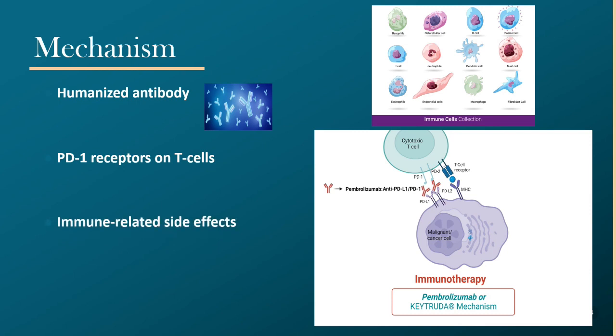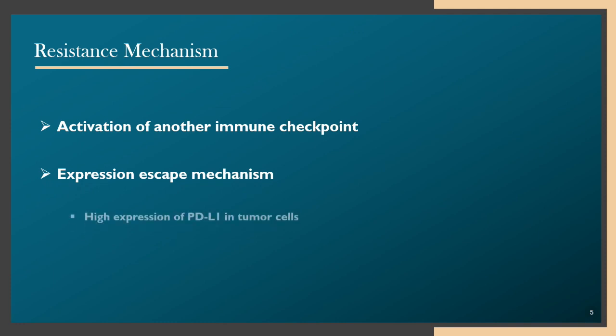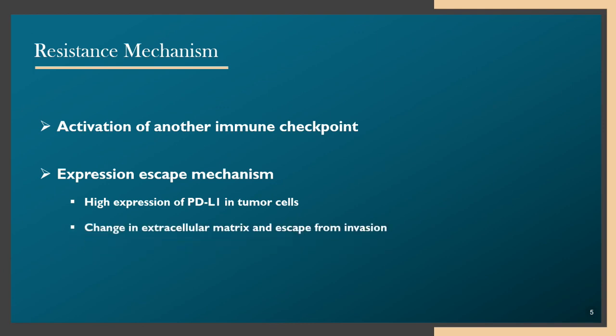However, this can also result in immune-related side effects, which we will further discuss in this lecture. Cancer cells can become resistant to pembrolizumab via different mechanisms. One mechanism is activation of other immune checkpoint pathways. Another resistance method is increasing expression of other mechanisms to escape the immune system, such as high expression of PDL1 in tumor cells, or changes in the extracellular matrix surrounding the cell, making it immune from invasion.